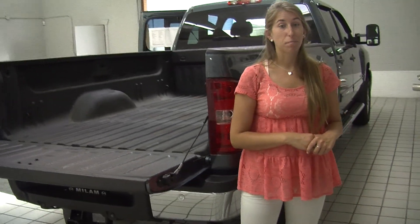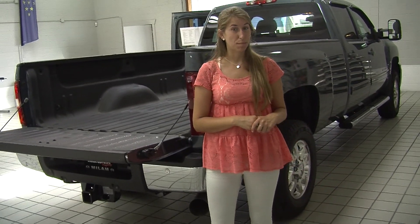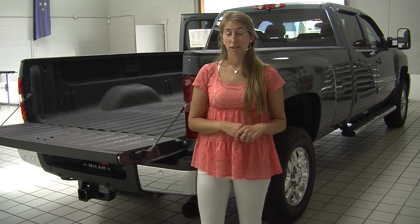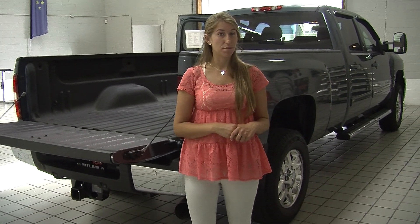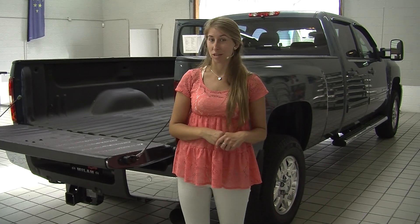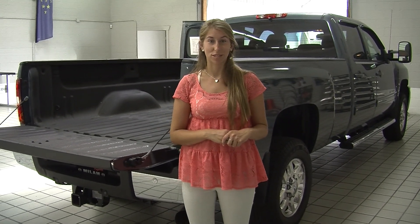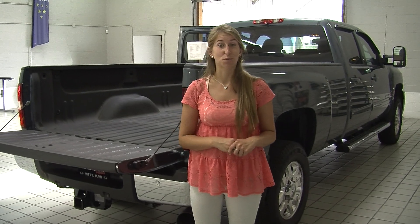All of our inventory here at Milam goes through a thorough safety inspection and is beautifully detailed so you can purchase with confidence. Give us a call today to set up a test drive with one of our professional sales representatives at 855-269-1846. Thank you for clicking on our virtual tour.